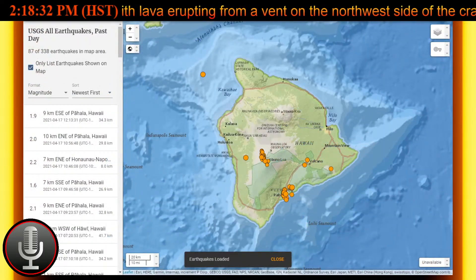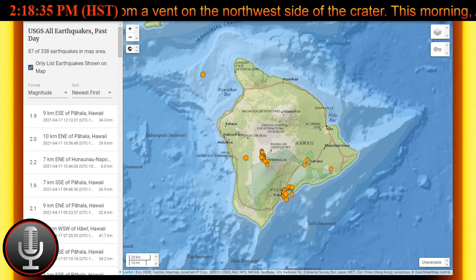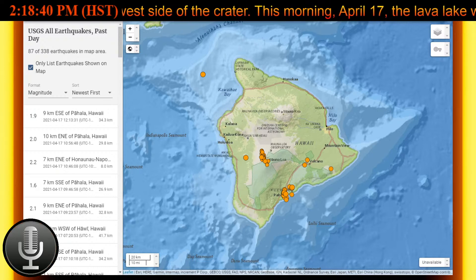Aloha everybody and welcome back. My name is Charles and we are going to be taking a look at the USGS report for Friday, April 16, 2021, that was posted at 7:44 a.m.